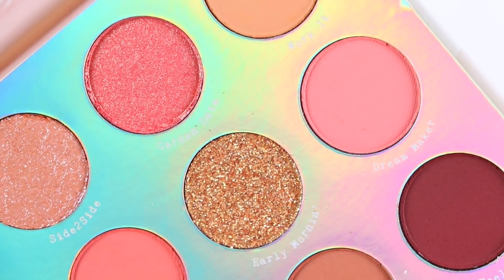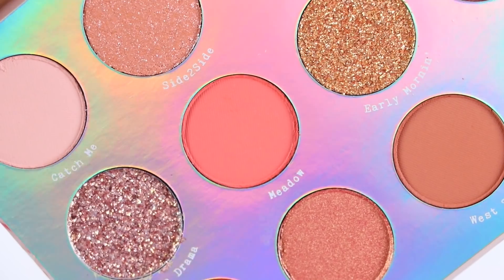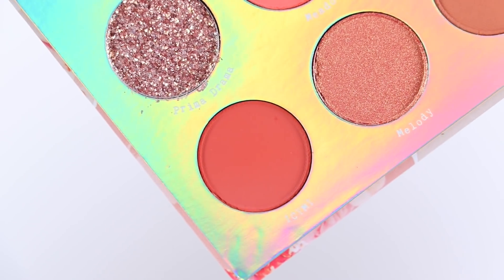For the super shock eyeshadow, I didn't really notice much pigmentation. It has a wet feel to it and it was smooth to apply. In my opinion it looked glossy, and it wasn't a shade I see myself getting much use out of.